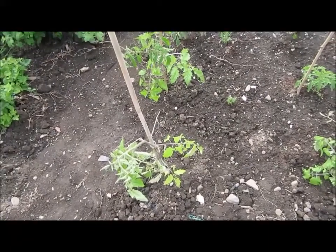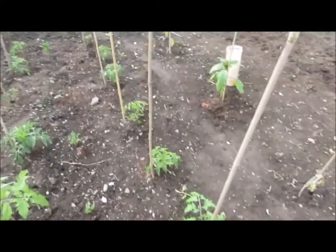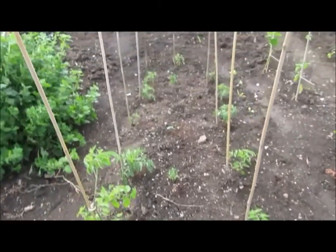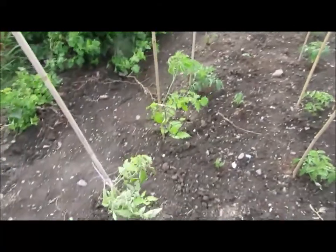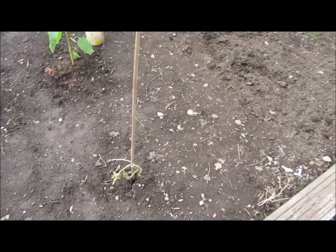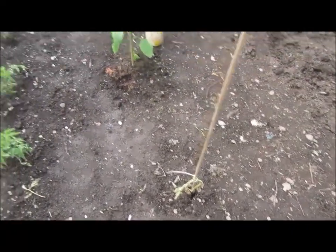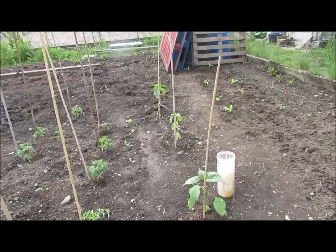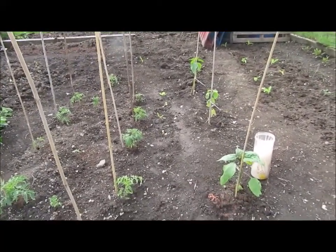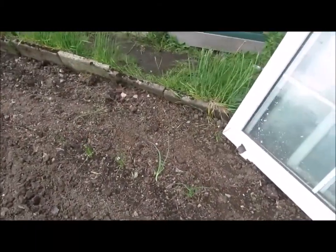Unfortunately the tomatoes took a bit of a beating — this one's got a snapped stem and it looks like it's going to die at the top, though the others seem to have survived. One of my sunflowers is a goner but the other three have survived. The lettuce I put in has also survived, and over here we've got the spring onions.